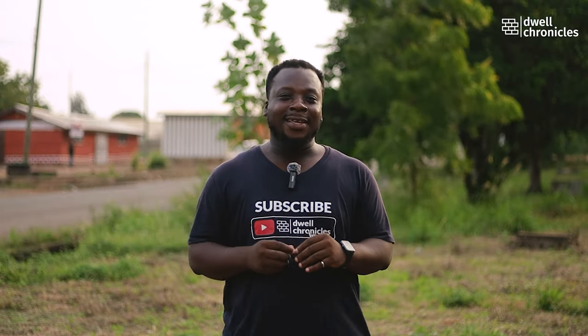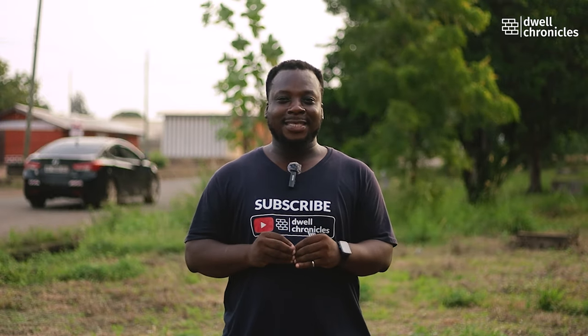Those are some of the red flags you're supposed to check out before you buy a property. December is coming and most people in the diaspora — African Americans — are coming down to buy properties. These are some of the red flags you should look out for before you buy the house. This is Door Chronicles — share this with your friends and family.